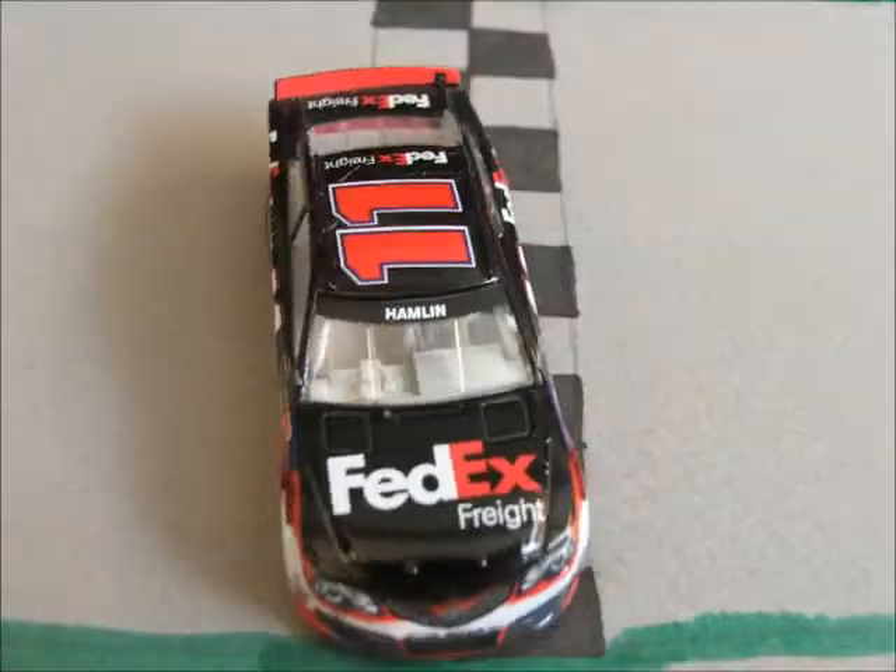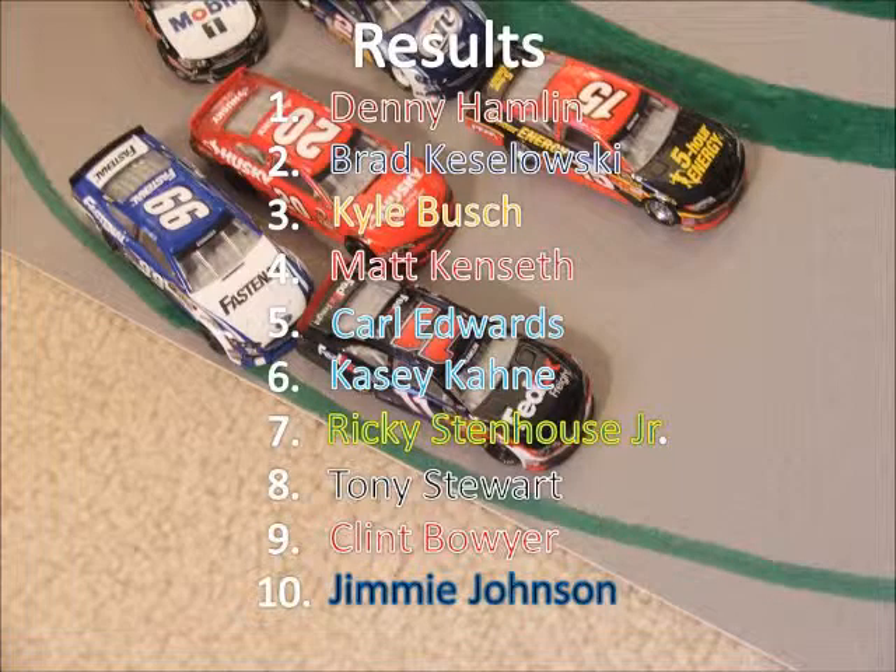Brad Kozlowski, also in his first start, comes second. Kyle Busch, last week's winner, will come third. Champion Matt Kenseth's fourth. Carl Edwards fifth — came five points short of the championship.